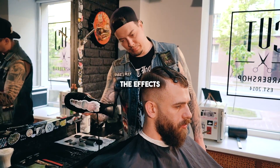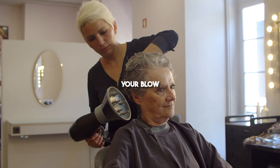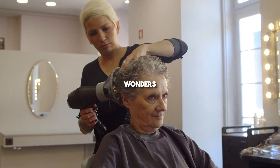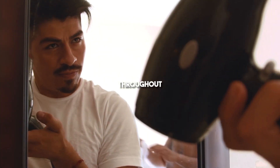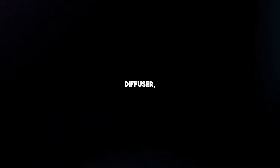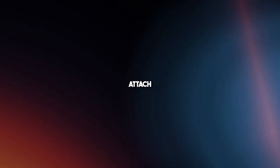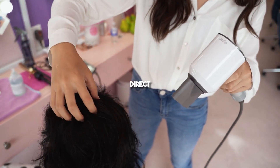While perms are not truly permanent, the effects can typically last for several months before you'll need to schedule a touch-up session. A diffuser is a handy attachment for your blow dryer that can work wonders for enhancing your natural waves and minimizing frizz. It works by dispersing air evenly throughout your hair, promoting a soft and natural-looking wave pattern. To use a diffuser, begin by applying a mousse or sea salt spray to your damp hair, then attach the diffuser to your blow dryer and use it on a gentle setting to dry and style your hair.